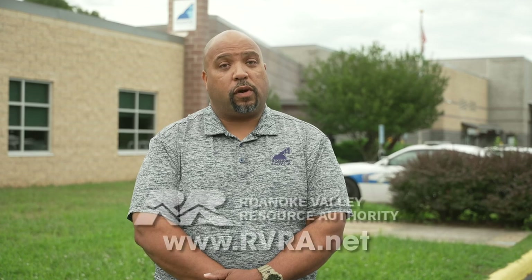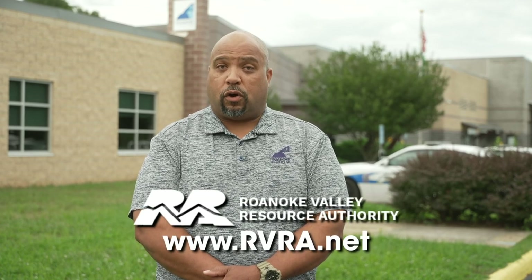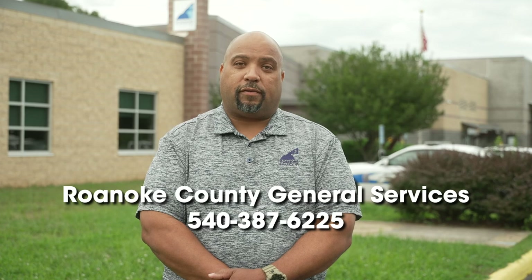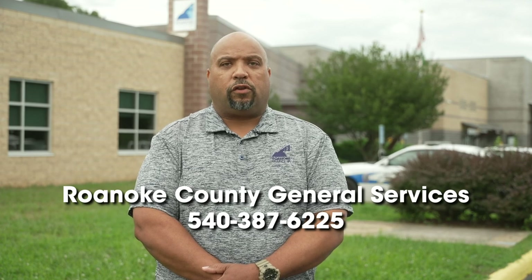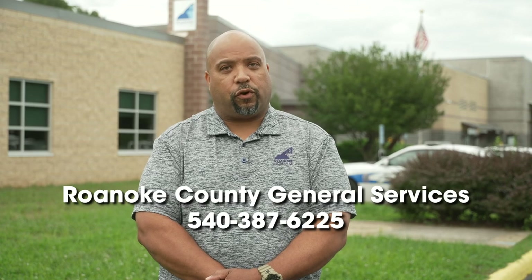County residents may take 12 pickup truck loads of bulk and brush originating from their residence to one of the Roanoke Valley Resource Authority transfer stations free of charge. Waivers may be issued by the county if a resident has an extenuating circumstance that requires more than 12 loads. Please contact our office at 540-387-6225 if you have any questions related to bulk and brush collection or if you need to request a waiver for more than 12 loads to be taken to the Roanoke Valley Resource Authority.